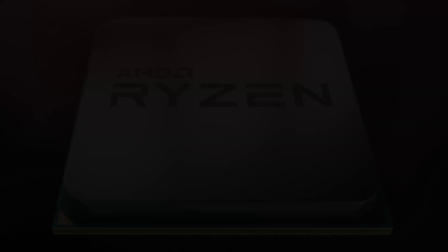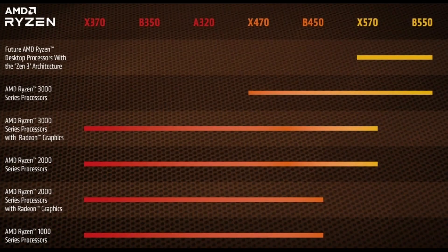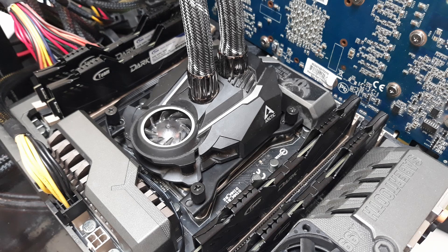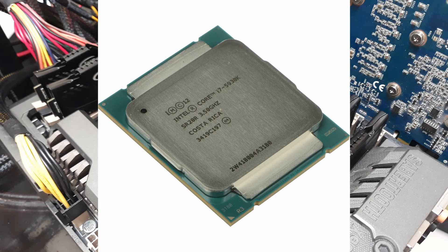However, we have to face the elephant in the room. If you can snag a Ryzen 5 2600X or a Ryzen 7 2700X for less, definitely go with that. AM4 has an upgrade path that is far, far superior, and that goes a long way. I'll be looking into making an X99 overclocking guide for those trying to get this chip to its max performance.